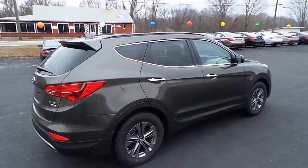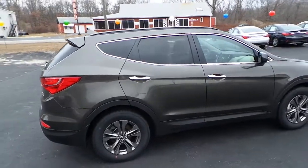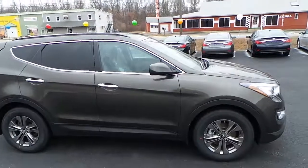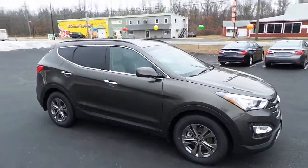With all the great features in this vehicle, it's exactly what you're looking for. I hope to speak with you more about this soon. Have a fantastic day.